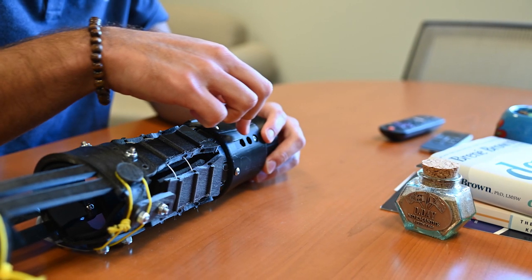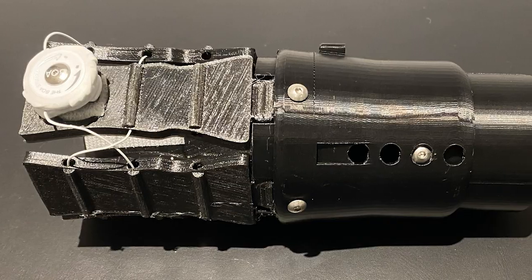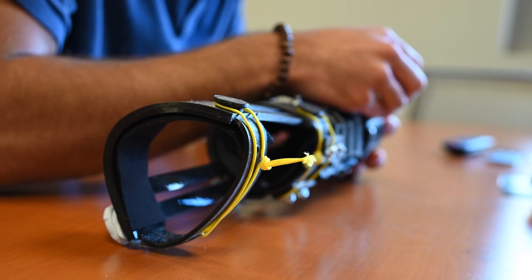So what I wanted to do is create a very low cost and universal fit transradial socket that would be able to accommodate any length amputation for transradial amputees and also any circumference. The ultimate goal would be to take this prosthetic, put it in kits, and distribute thousands of kits into these developing countries so each amputee would just be able to take a kit, fit themselves, and have a prosthetic for the rest of their lives — all for under $40.